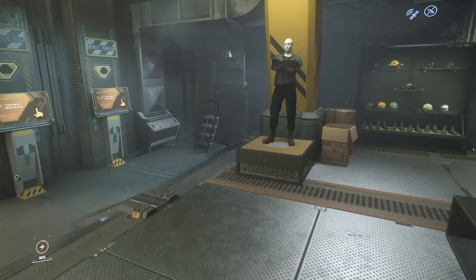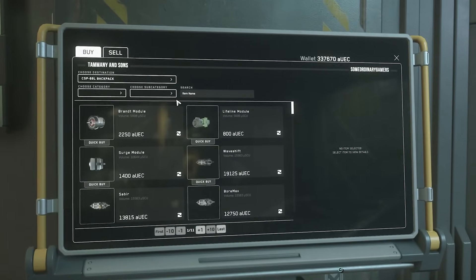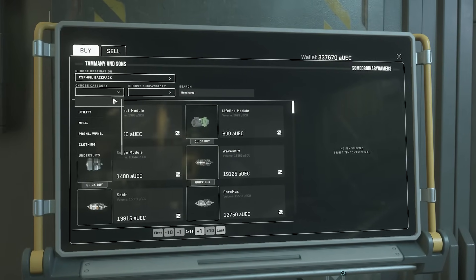Now listen — at this moment I've talked a lot of crap about CIG. If it's one thing about Cloud Imperium Games, Chris Roberts and the team definitely have a perfectionist mentality.